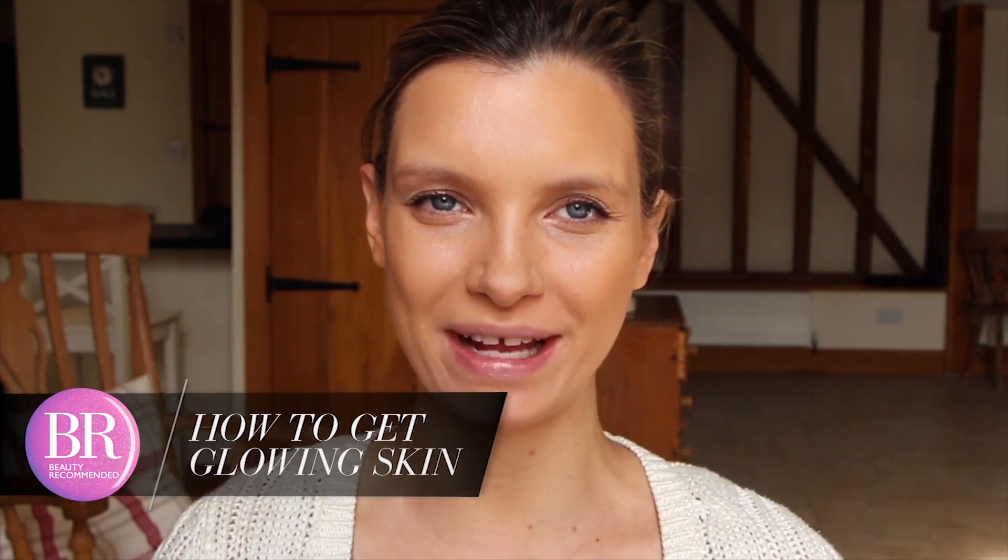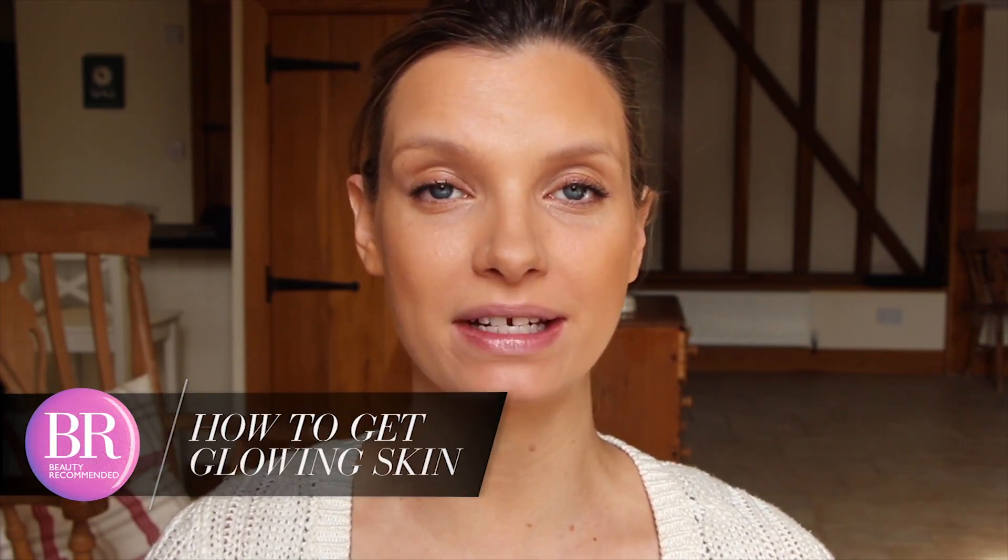Hi, I'm Ruth Crowley from A Model Recommends and today for Beauty Recommended I'm answering one of your most asked beauty questions. Lots of you have been asking how to achieve that really gorgeous pre-glow summer look — very flawless, very even-toned. Today I thought I'd divide it into two parts: a few skin tips so you're getting that glow from within, and then a couple of makeup bits to get that really perfect flawless finish. So let's get started.